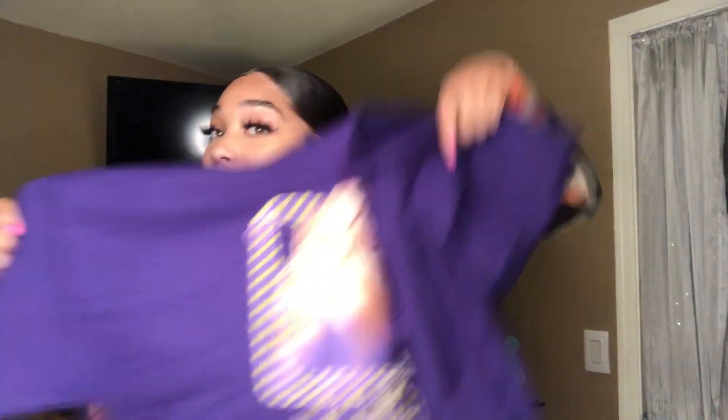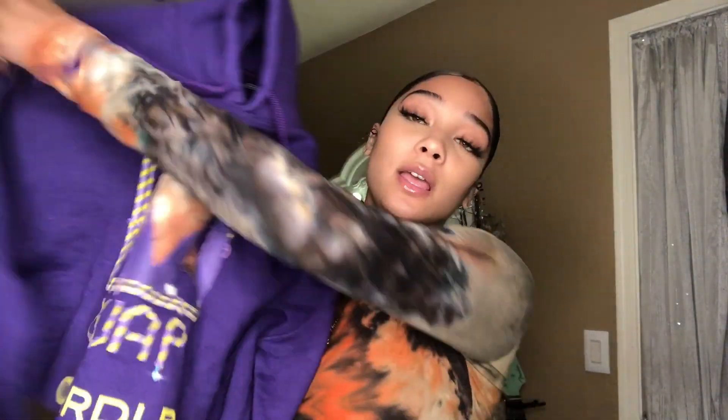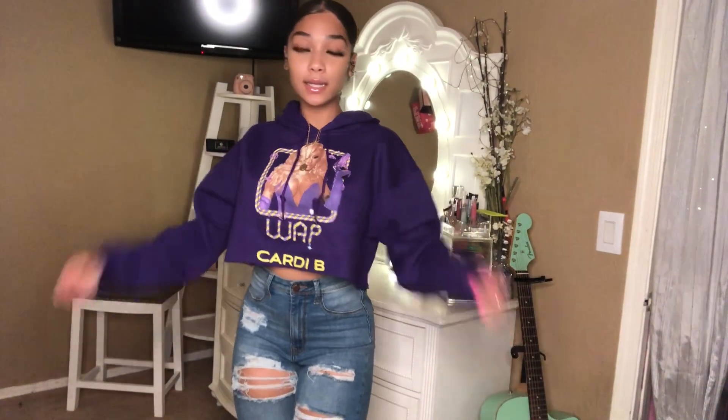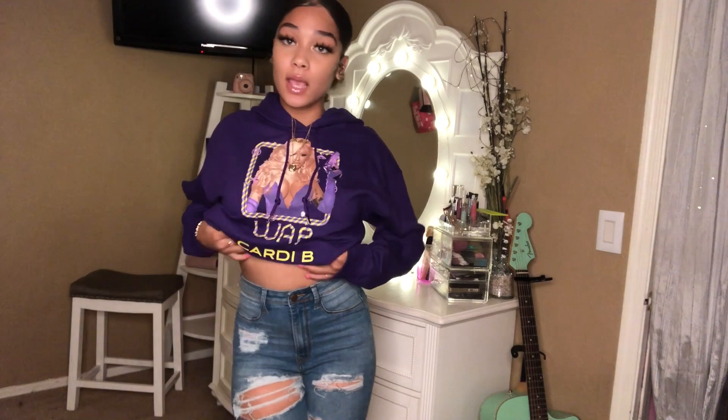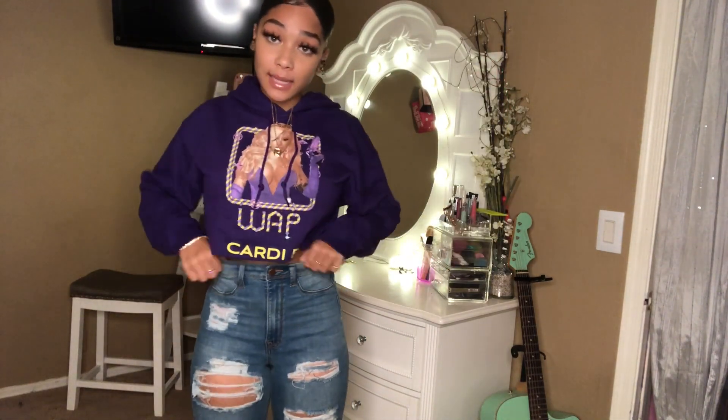You guys are gonna like this next shirt if you like Cardi B. I got me a little WAP Cardi B crop top — it's so soft and I haven't even tried this one on yet, so I'm excited. This is how the crop top hoodie looks. I like it, it's comfortable, and it's a perfect size. Of course you can size down, but with high-waisted pants like these it goes super cute. I could wear this with the puffer jacket over it or a black jean jacket to spice it up.